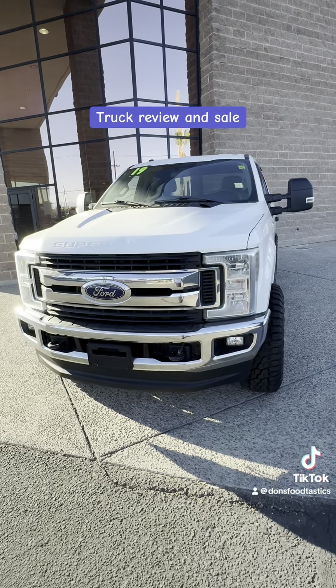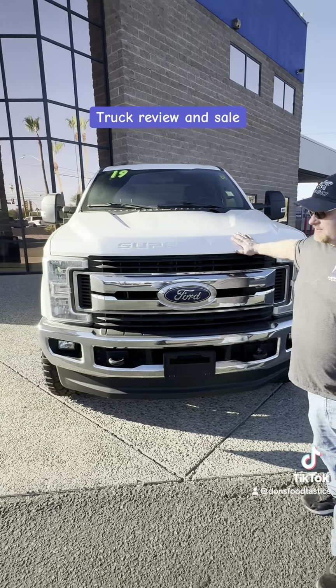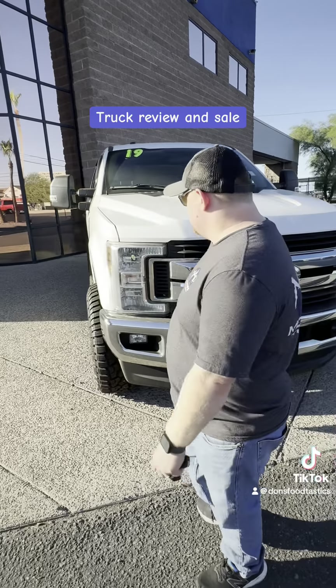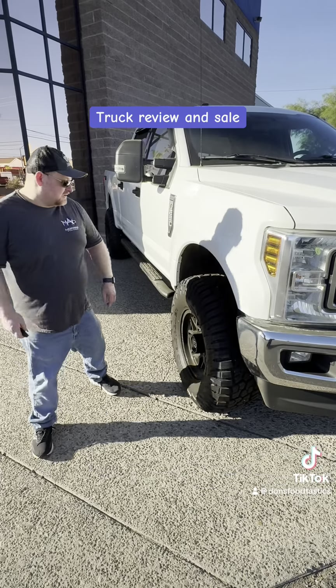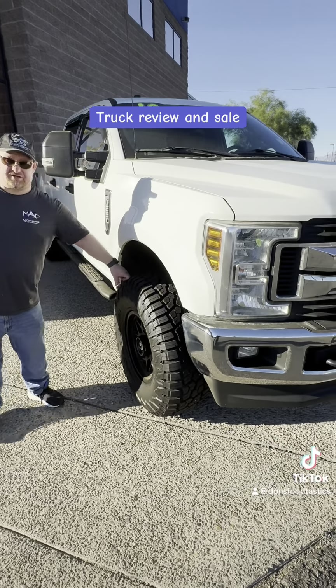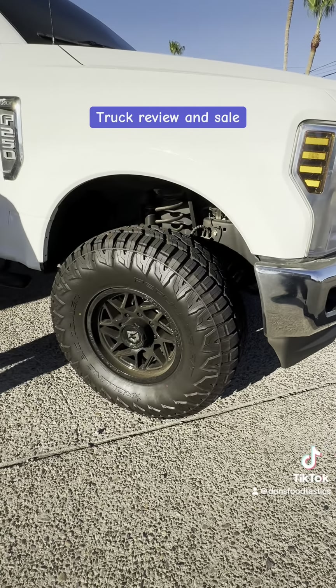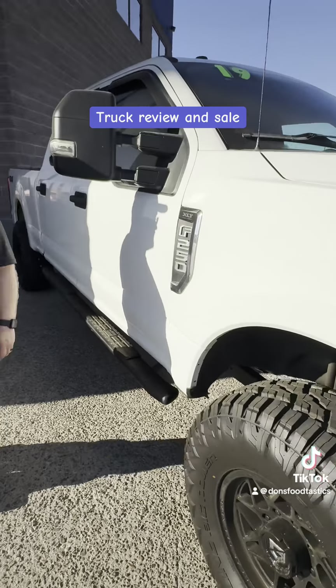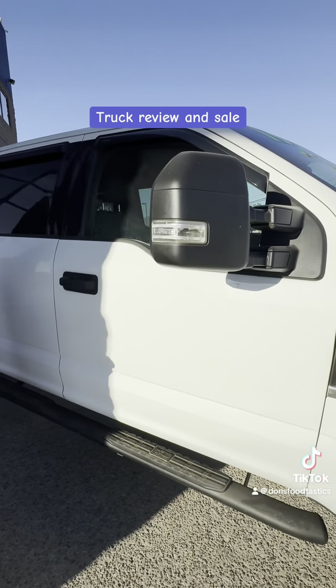It is Pearl White. It is running — one of the super duties here that we got — and it has upgraded headlights on it. It's rolling on 37-inch tires for all your off-roading needs. It also has big nice windows for towing so you can see everything.